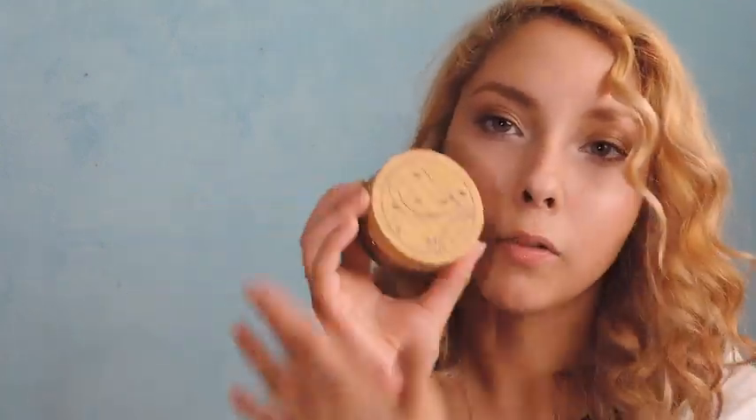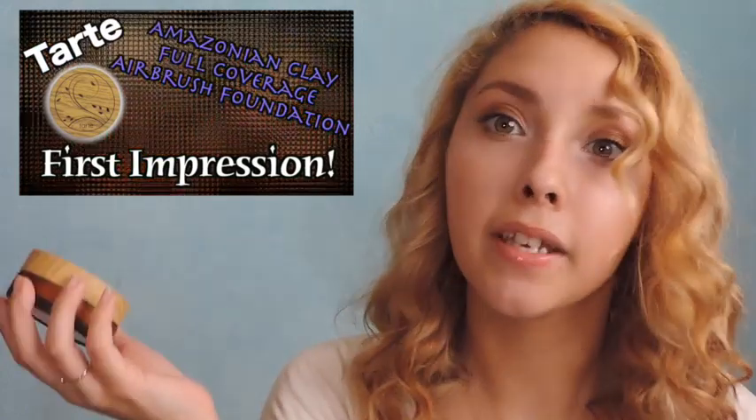The foundation that I definitely used every single day last month is this one. It's the Tarte Amazonian Clay Full Coverage Powder Foundation. And this stuff is like heaven in a little jar. I'm wearing it right now. I love this stuff. I have a full video on it — I'll link it down below or right here. I'll give you a full description of what I think of it, but I've been using it every single day and it is amazing.